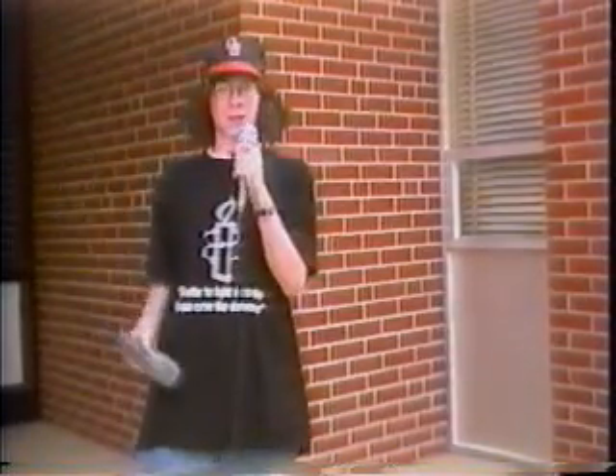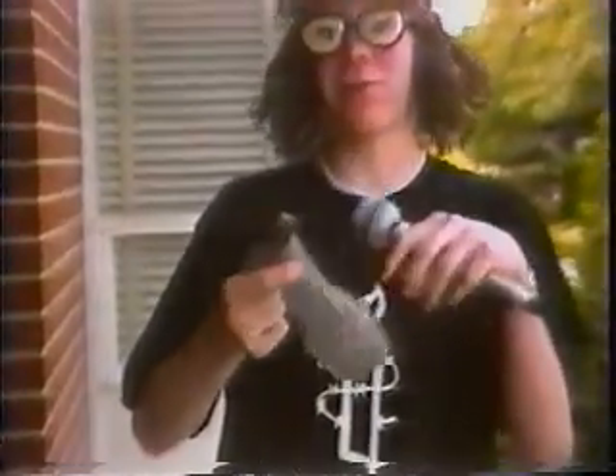Welcome to World of Chemistry. We have very exciting experiments for you today. The experiment we will be conducting today — we'll be placing pennies, normal everyday pennies, in a dirty crewette, and we're going to watch the excitement. I can hardly wait.